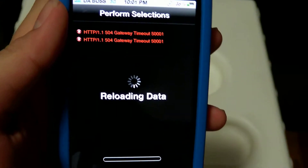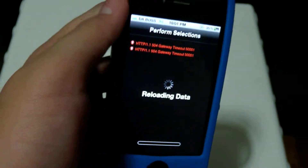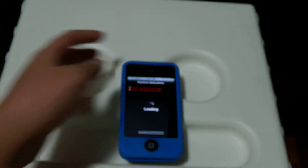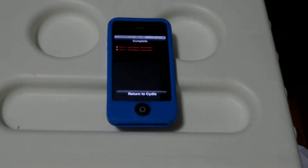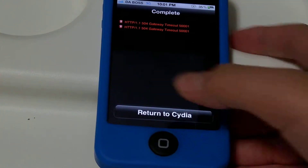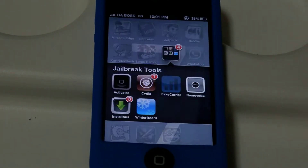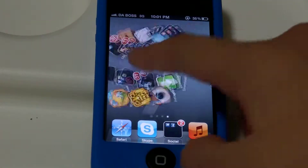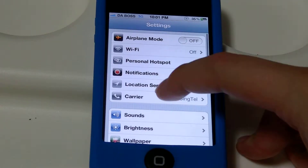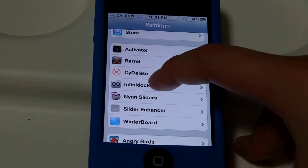And it'll do all those steps, which takes quite a while, so I'm going to put it down because I'm lazy and zoom in. And it's completed, so click return to video. And you go to settings, scroll down to InfiniDoc.